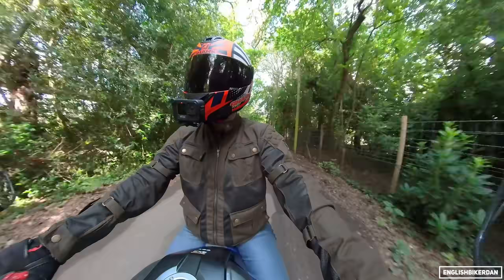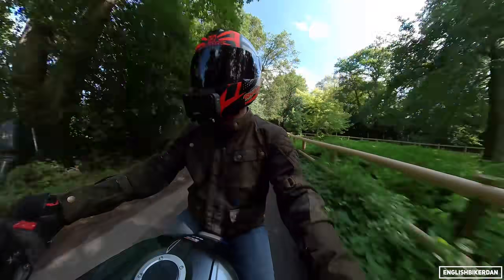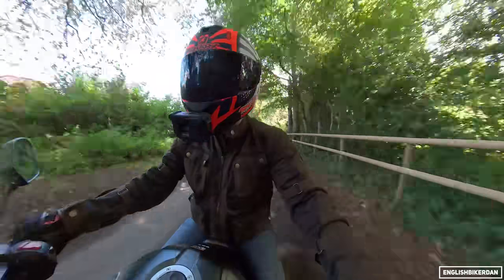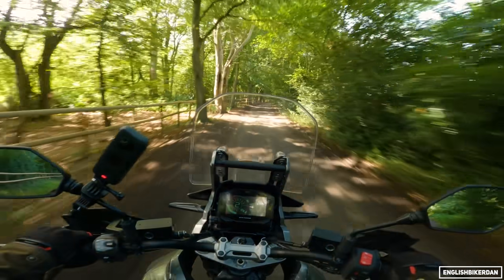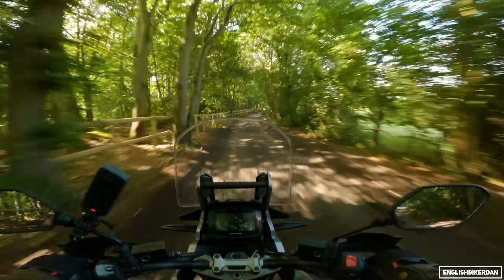You've got traction control in two modes - one or two, one being the sportiest - and you can turn traction control off entirely. It has big spoked wheels, showing its off-road capabilities if you're into that sort of thing. I'm not really into off-roading, but I'll need to address that at some point.